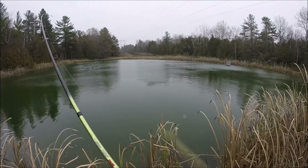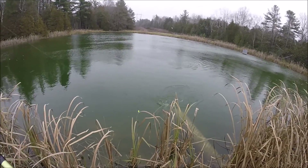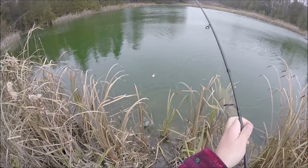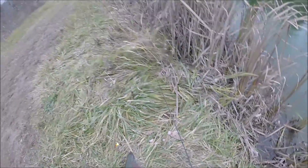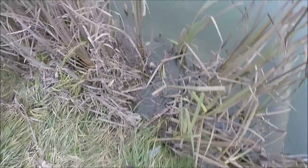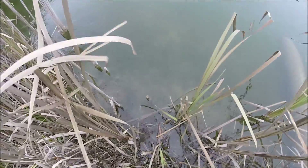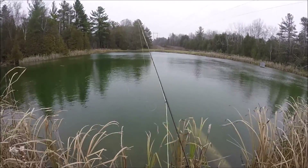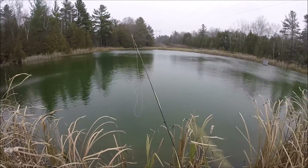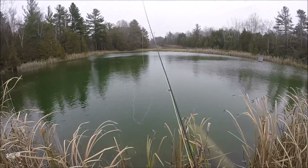Looks like a bow. Let's put this nice trout right back in the water. There he goes. All right guys, I'm switching back to the fly rod now. I want to see if I can get a fish on this four-weight — the fight will just be crazy, hopefully I can get one.